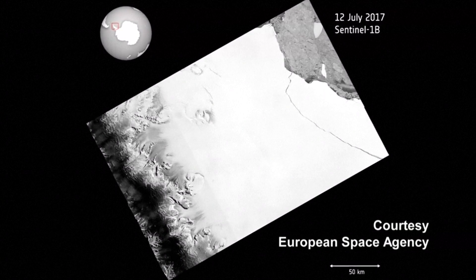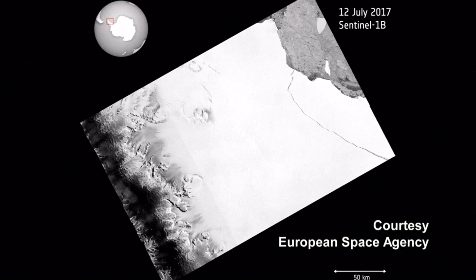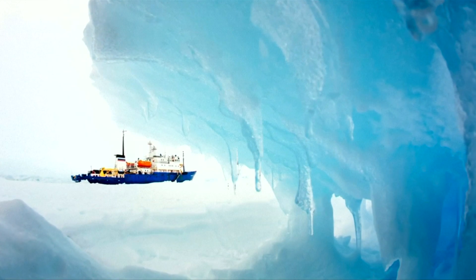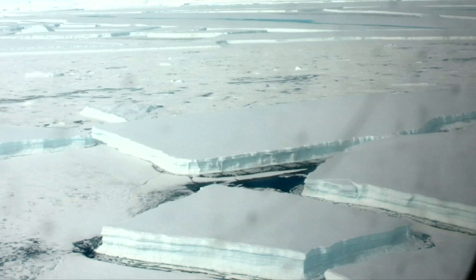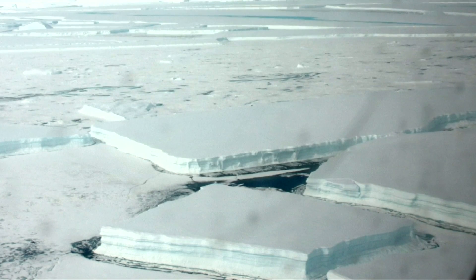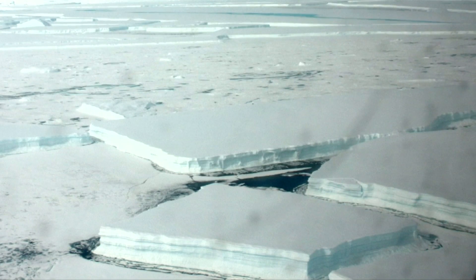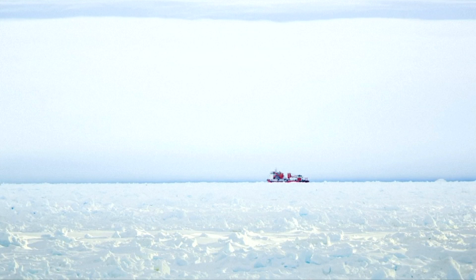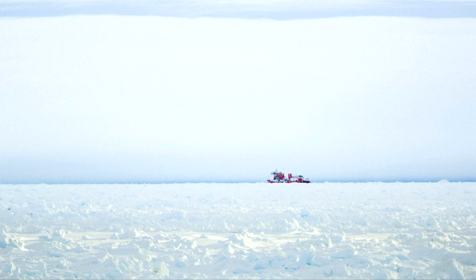Scientists use satellites to monitor the progress of the rift in the ice shelf throughout the Antarctic winter. It could now pose a risk to passing ships. The huge runaway, likely to be named A68, was already floating before it broke free. That means there's no immediate impact on sea levels. But the calving has reduced the Larson Sea ice shelf by more than 12%.